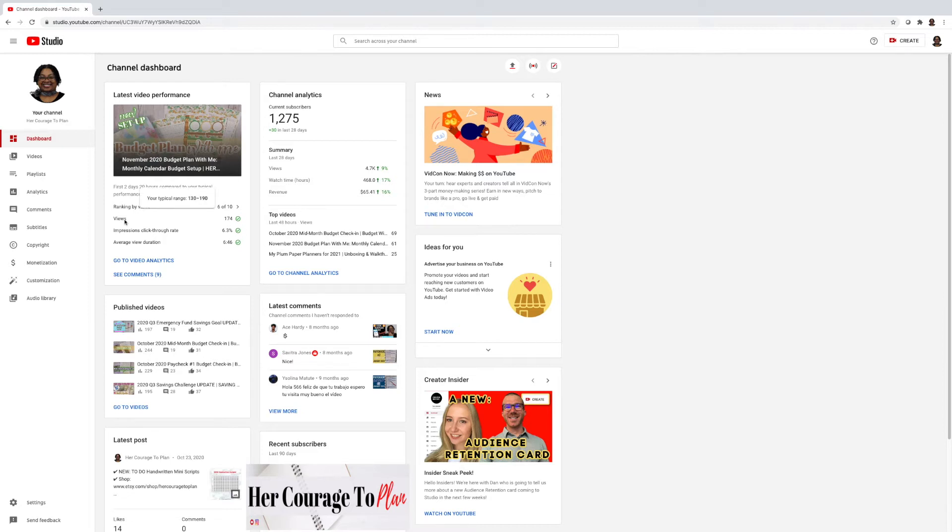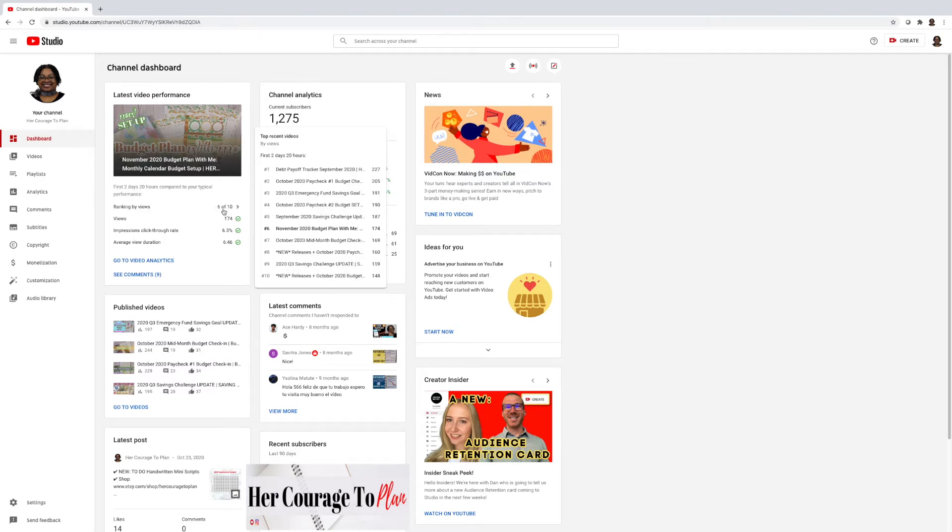Right now it says my views are in the typical range for this time frame, my impressions click-through rate, and the average view duration — so long as I have these green checks, I'm satisfied. If I hover over where it says 'six of ten,' it'll pop out the videos it's ranking this current video against. Within the first two days and 20 hours, the top video is the Debt Payoff Tracker for September.